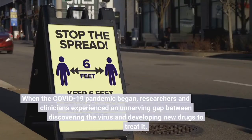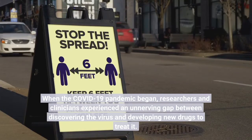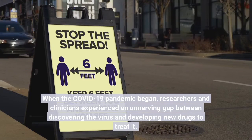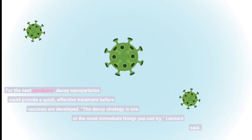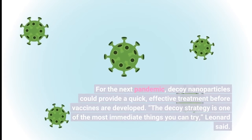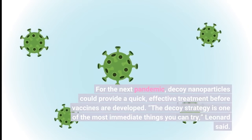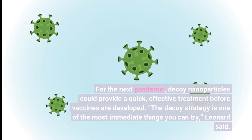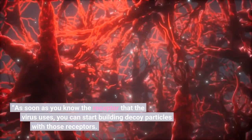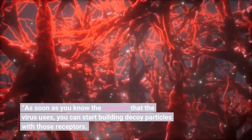When the COVID-19 pandemic began, researchers and clinicians experienced an unnerving gap between discovering the virus and developing new drugs to treat it. For the next pandemic, decoy nanoparticles could provide a quick, effective treatment before vaccines are developed. "The decoy strategy is one of the most immediate things you can try," Leonard said. "As soon as you know the receptor that the virus uses, you can start building decoy particles with those receptors."